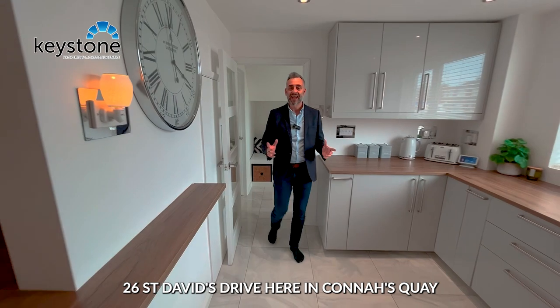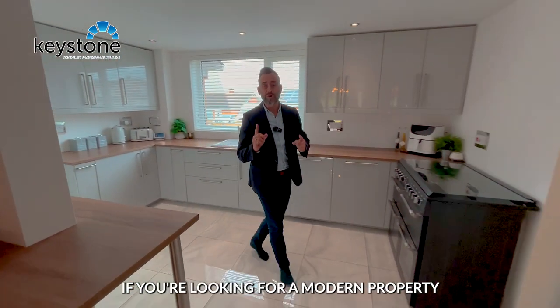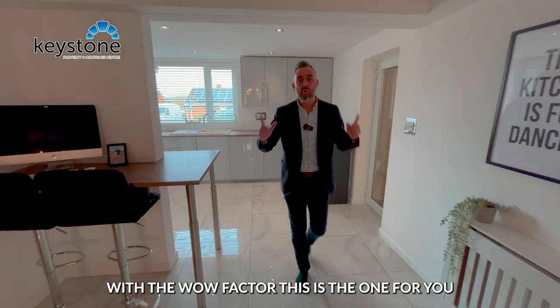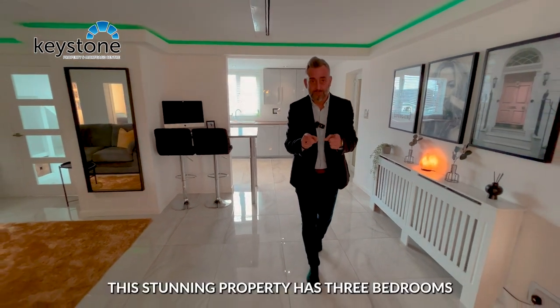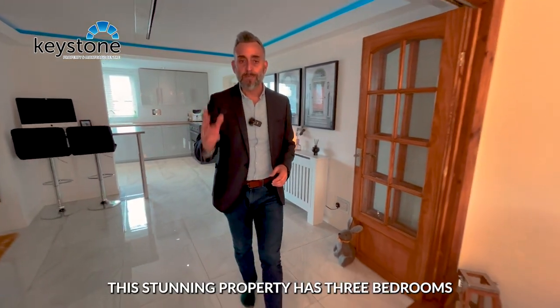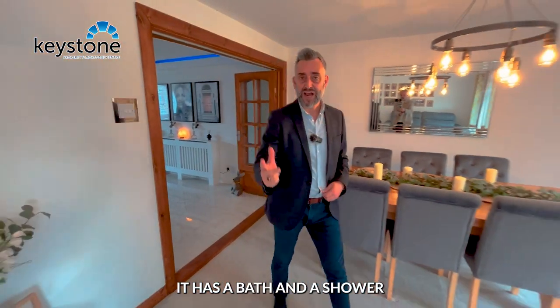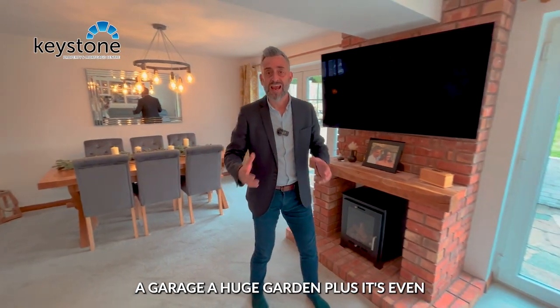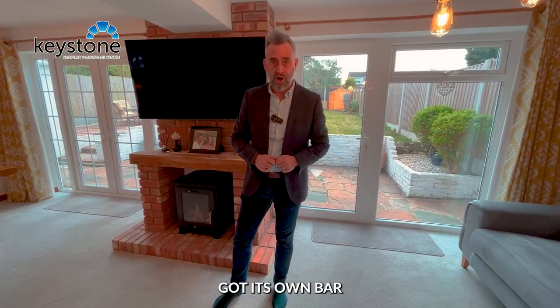Welcome to 26 St. David's Drive here in Connors Quay. If you're looking for a modern property with a high class finish with the wow factor, this is the one for you. This stunning property has three bedrooms, two reception rooms, a bath and a shower, a driveway suitable for three or four cars, a garage, a huge garden, plus it's even got its own bar.